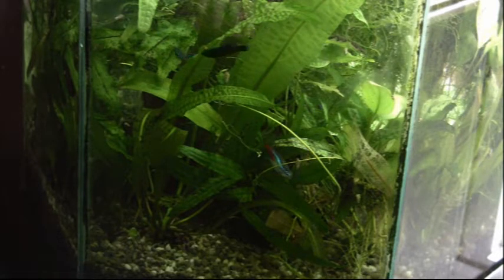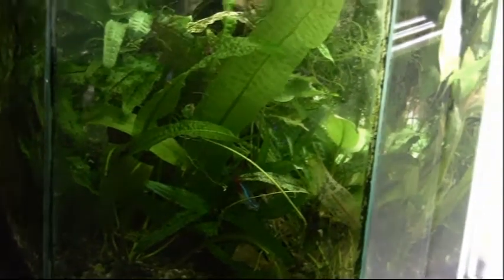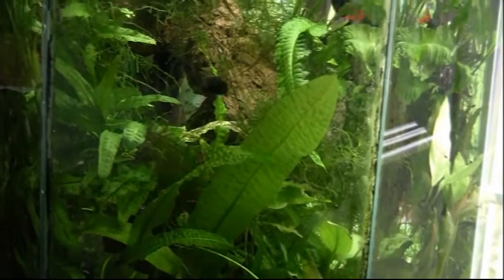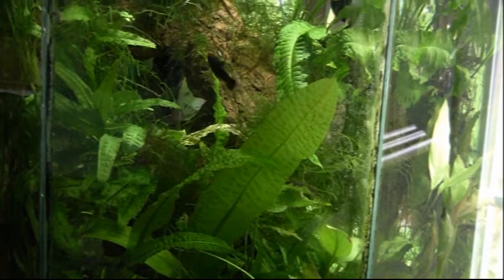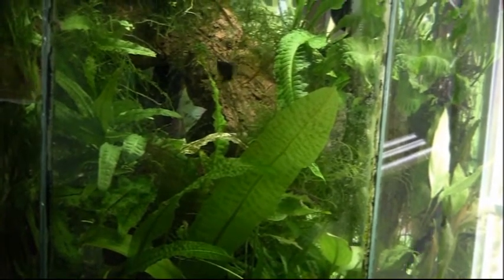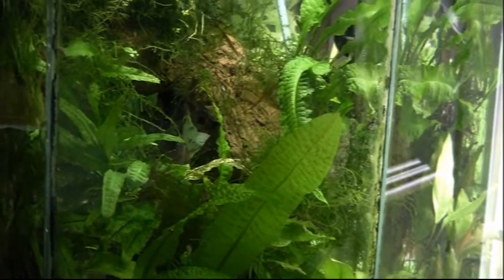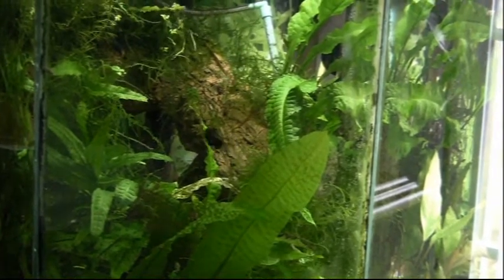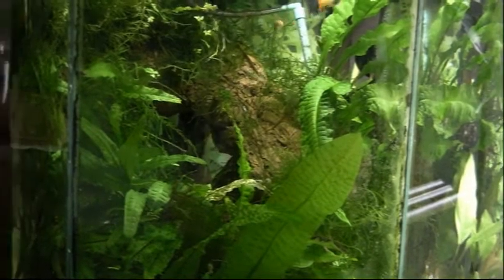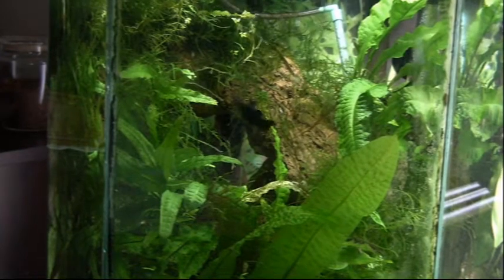The duckweed that comes and goes here — I'm sure it has something to do with the water chemistry. Right now it's on a recovery phase; you don't see it in this video because it floats. But at times there's an overabundance and I take it all out and throw it away, then there's none for a long while even though some got left behind. Then all of a sudden it starts multiplying again and eventually covers enough of the tank that I need to remove it to let the light in.